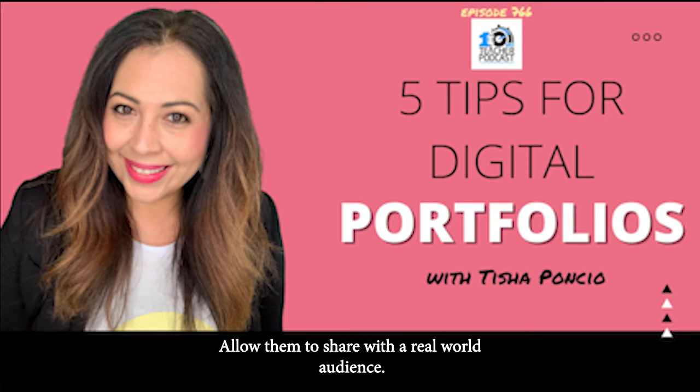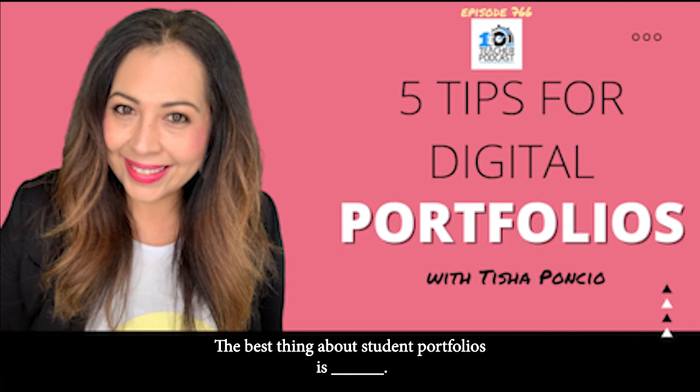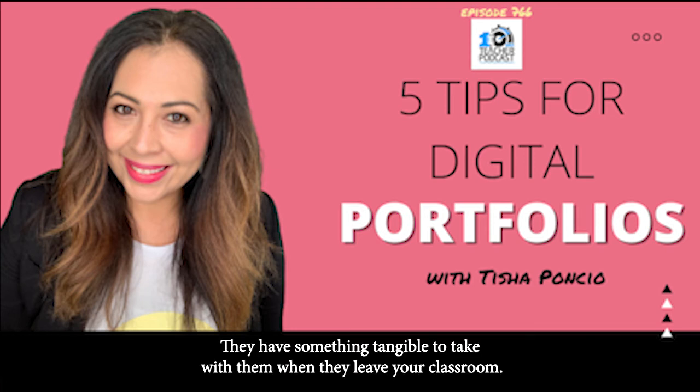Allow them to share with a real-world audience. As we finish up, a teacher thinks they want to do a portfolio and wants to sit down with their principal — fill in the blank: the best thing about student portfolios is blank. The best thing about student portfolios is the students are seeing their own learning. They're not just taking the word for the grade — they see it, it's together, they have something tangible to take with them when they leave your classroom.